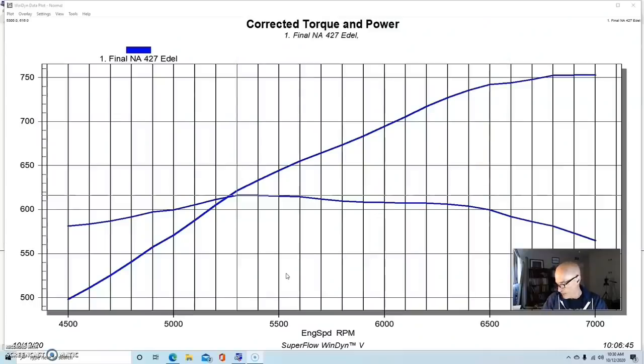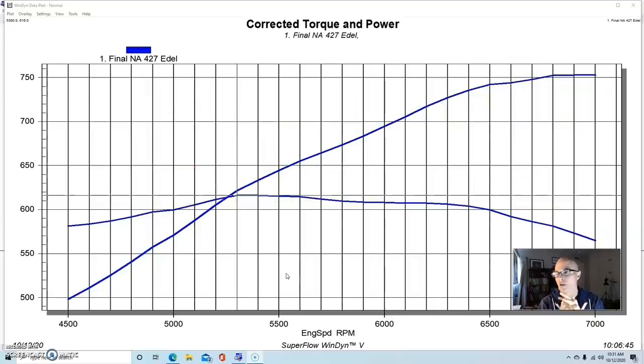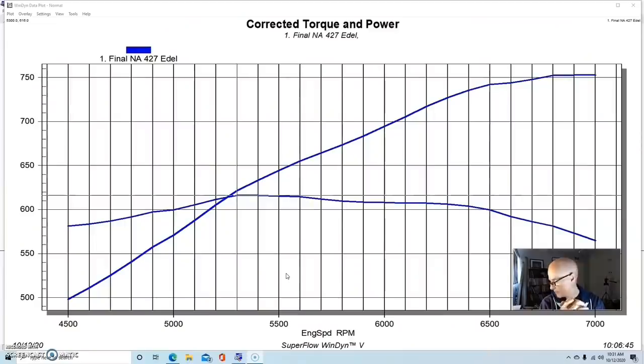The Victor E heads were 280cc with big ports — they flowed 390 cfm on the intake and 300 on the exhaust. We had titanium valves, a 2.15 inch intake valve, Ferrea titanium valves. The heads were set up with triple springs: 320 on the seat, over 800 open. This was a solid roller setup with a big solid roller cam from Comp Cams — a 272/280 at 0.050, HXL series, 110 degree lobe separation angle, over 0.700 lift, about 0.725 after correcting for lash.